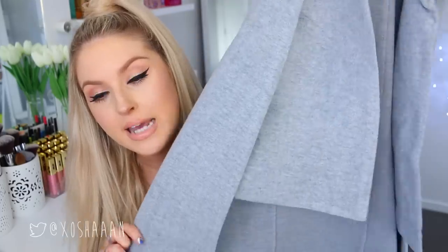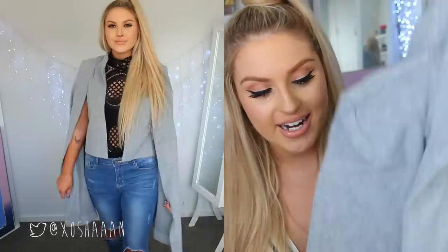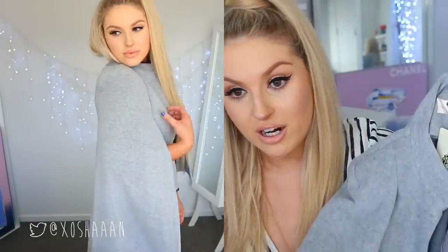I also chose this cape coat. It's longer at the back and shorter at the front, which really suits people who are quite small. The cropped length is really flattering and then it's a little bit longer at the back. It's a really nice thick grey material that still gives a good amount of warmth to your body.